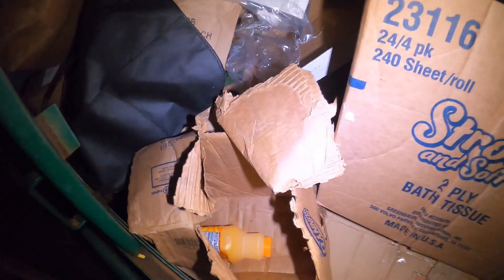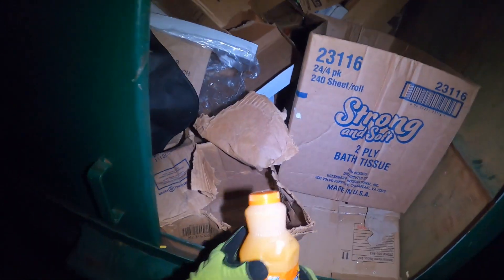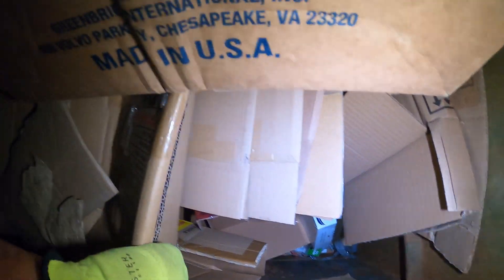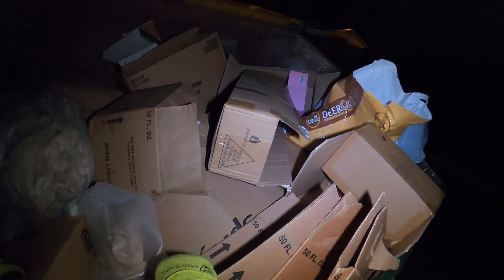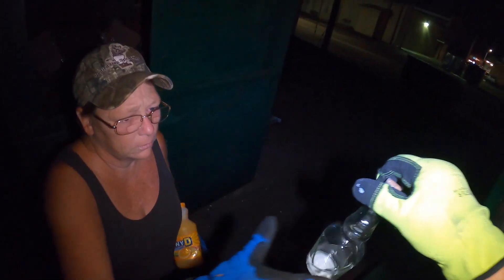All right guys, I made it at Dollar Tree. It's Sunny D. There's some Sunny D. It's broke.